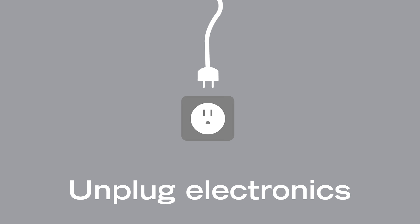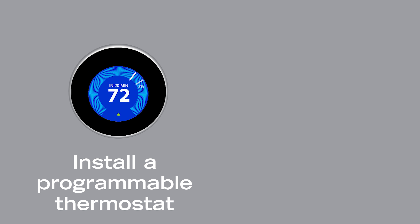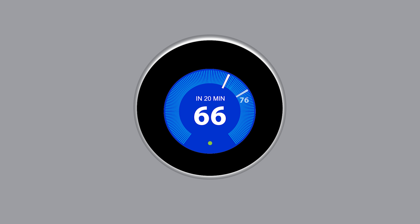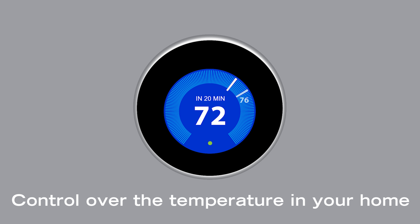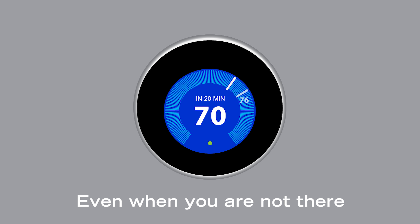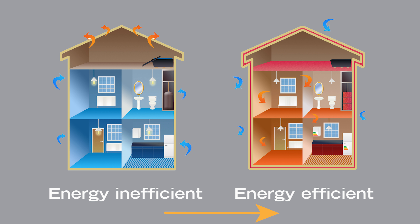Unplug electronics or the result can be frightening electric bills. Install a programmable thermostat and insulate your home. A programmable thermostat allows you to have better control over the temperature in your home even when you're not there. Insulating doors, windows, and attics keeps heat or AC inside and reduces over consumption of that power.